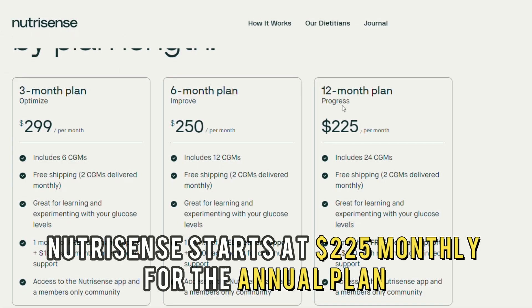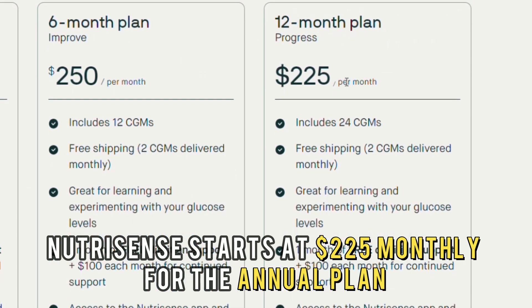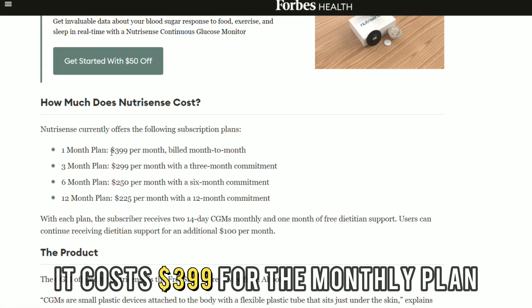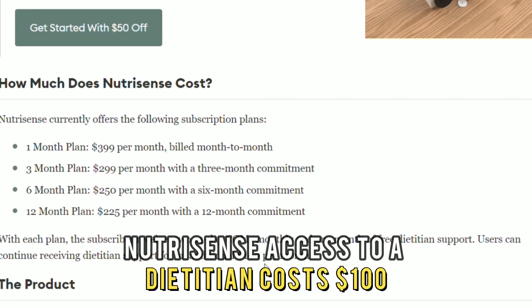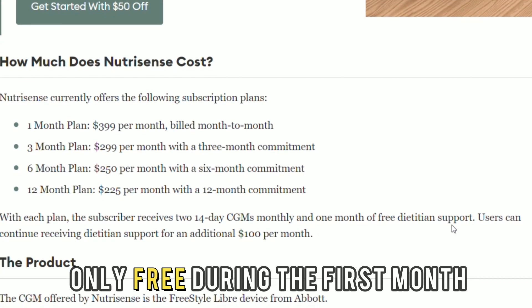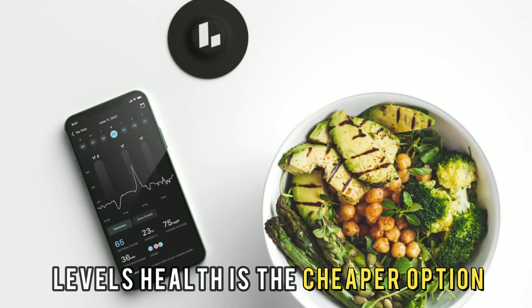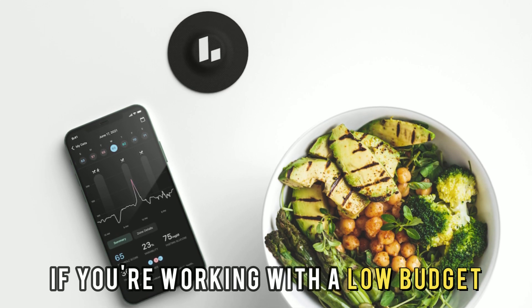On the other hand, NutriSense starts at $225 monthly for the annual plan. It costs $399 for the monthly plan. NutriSense's access to a dietician costs $100 and is only free during the first month. Therefore, Levels Health is the cheaper option if you're working with a low budget.